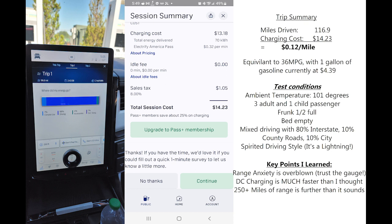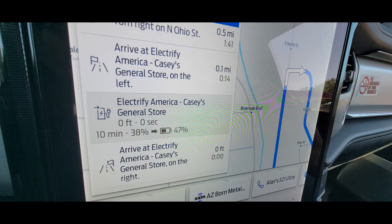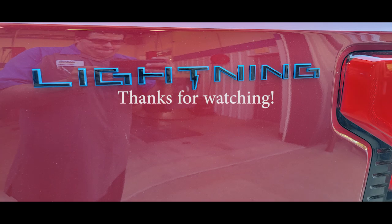Taking all that into account versus a gasoline counterpart, I felt the cost per mile was very reasonable. The two biggest takeaways for me were: range anxiety is not what I thought it was — it's easier to trust the vehicle to get you where you need to go. And the charging time itself was super impressive; following what the truck wanted, you could be off that charger in little to no time. This was my first time driving a full battery electric out of town, and I really enjoyed the trip.